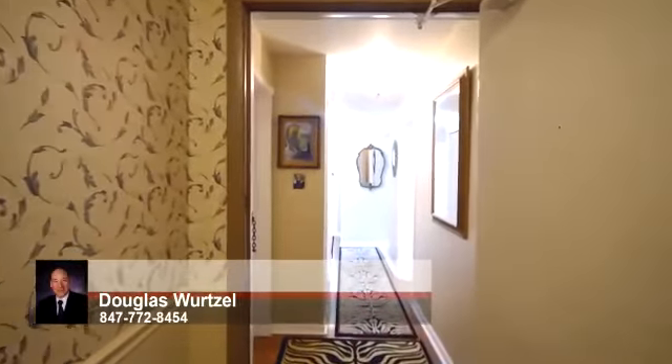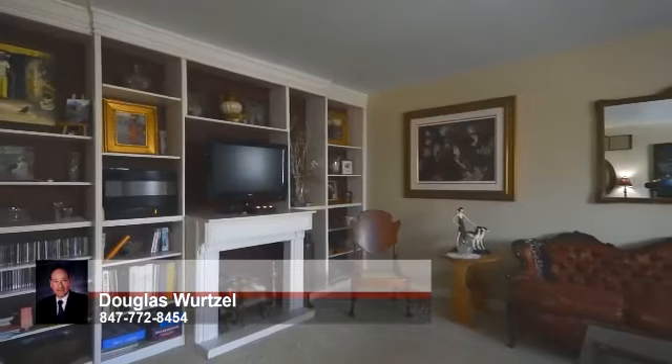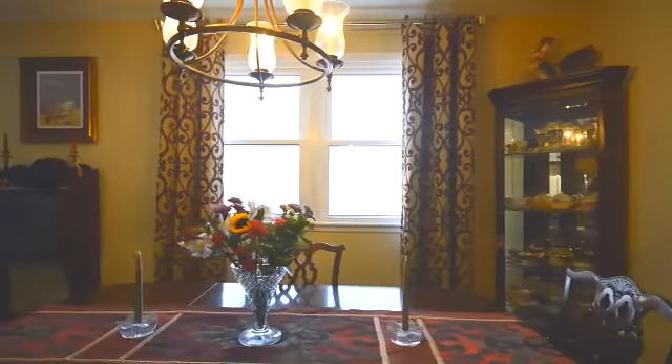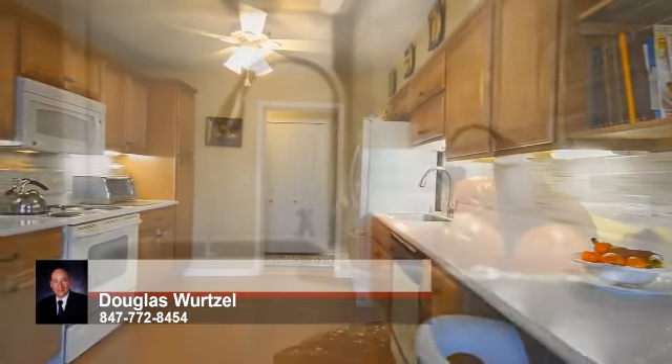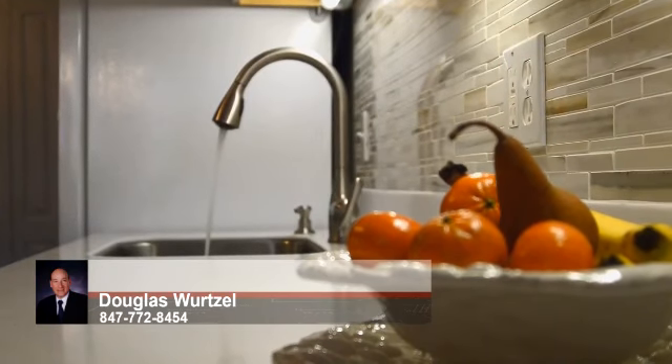Unit 404 is over 1,400 square feet and includes three bedrooms and two baths. The unit's layout is great for entertaining, and both the living and dining rooms have spectacular views of the park. The generous kitchen has been recently remodeled and features furniture-quality cabinets, solid surface countertops, tile backsplash and wood floors.